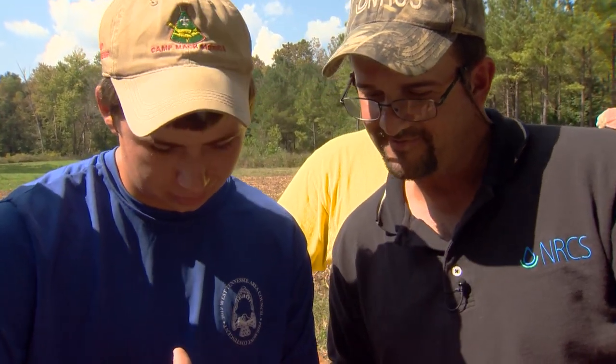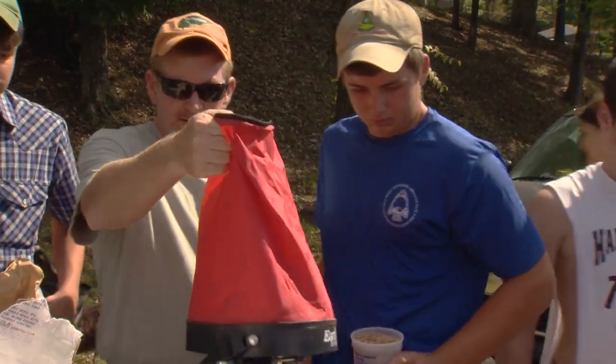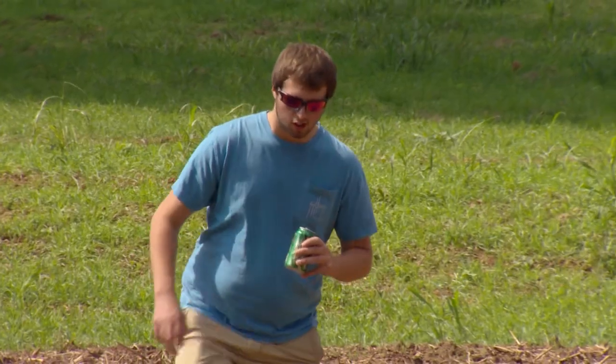And I divided that by 43,560. No matter what you do in life, you're going to have some sort of math or science in it — whether it is figuring out square footage for your pasture or figuring out square footage to build a house, you're going to need to use it.